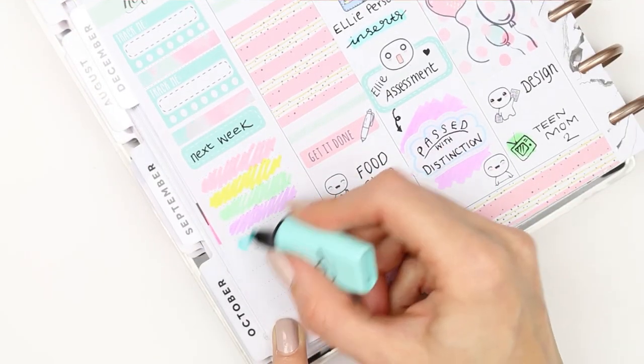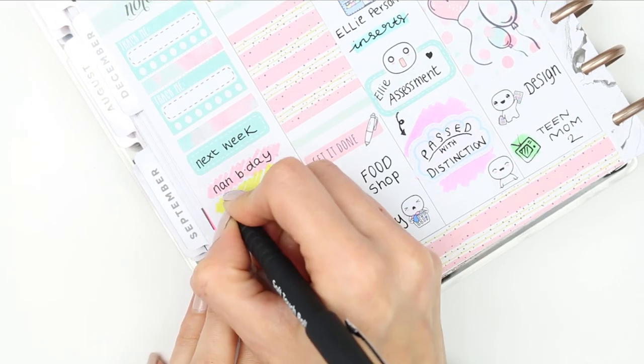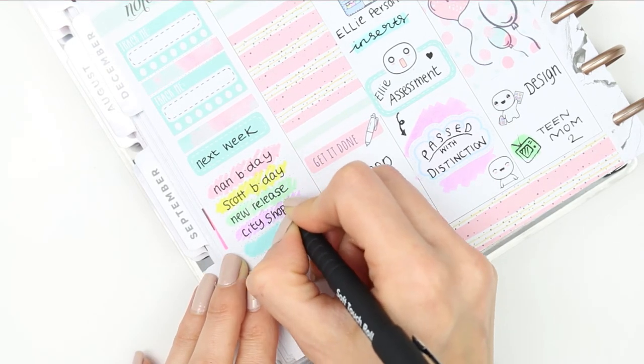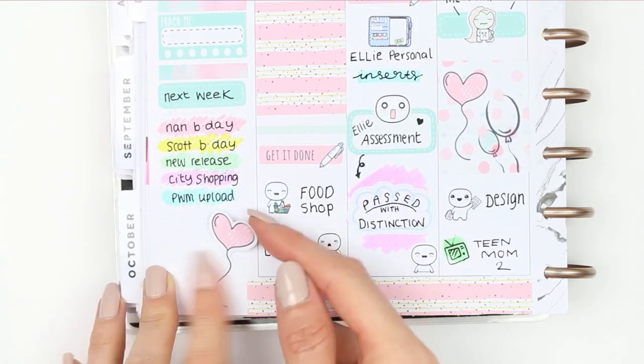There isn't that much going on next week. I've got a lot of birthdays happening in December — it's my Nan's birthday and my cousin's birthday. I have a new release, I'm going up to the city shopping, and obviously I want to upload the plan with me. At the bottom here, just to fill up the gap, I used some of the deco stickers that come with the kit.